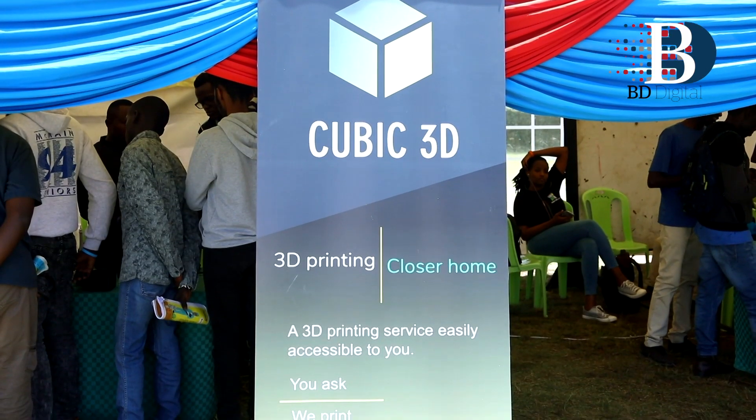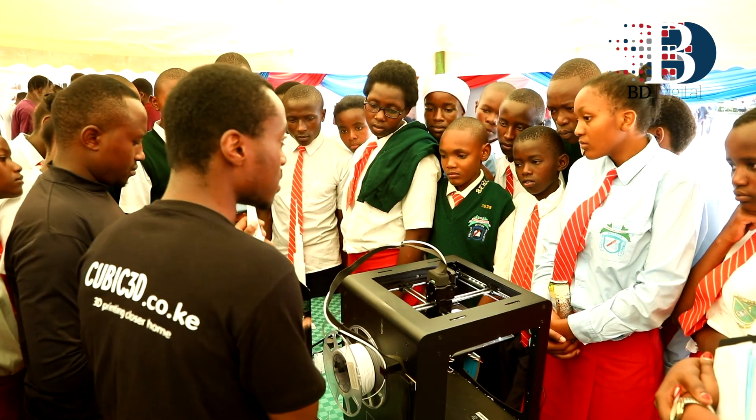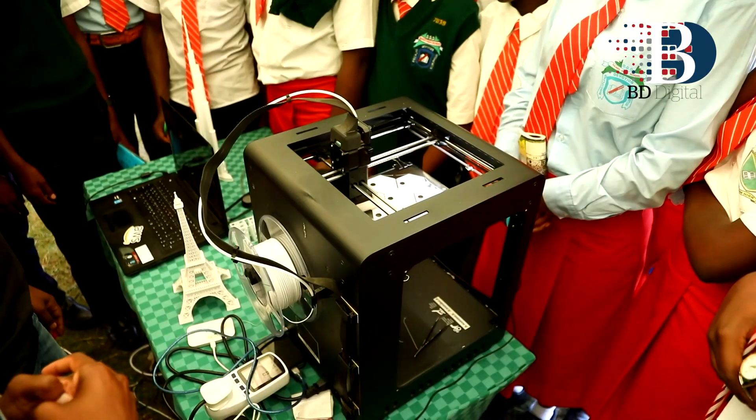My name is Anthony Brown and I represent a company called Cubic3D. We are an online 3D printing service that strives to make the versatile technology of 3D printing accessible to you. 3D printing is useful in very many applications such as engineering, architecture, and modeling of any kind of artistic work. That is why we aim to bring it to you, because many people believe it is not accessible — but we have made it accessible.